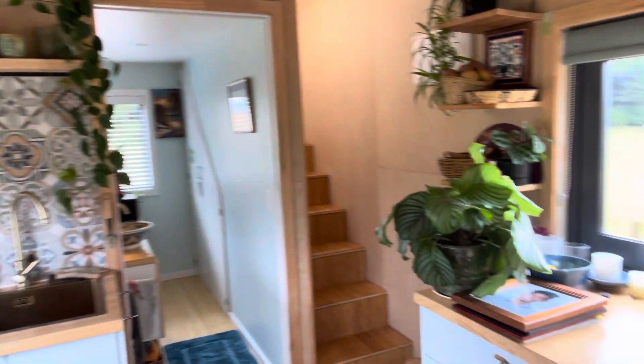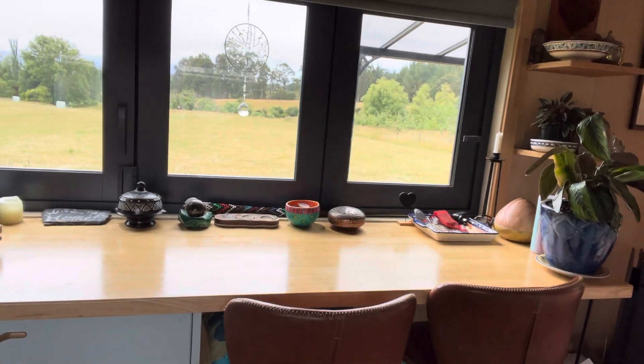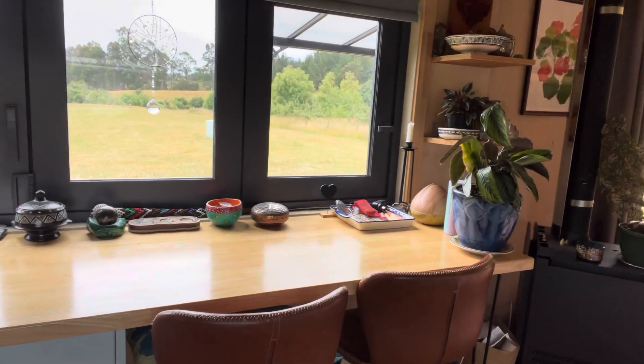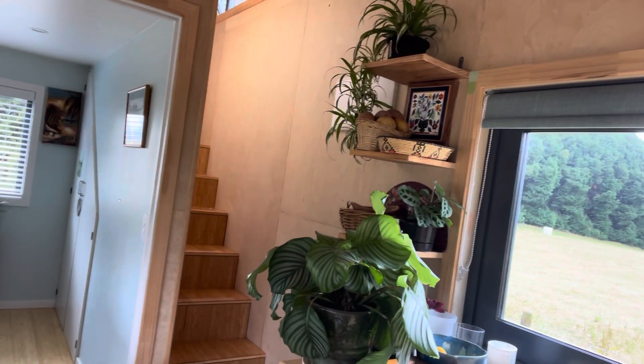On this side of the kitchen we have beautiful views out the front — you can sit here with guests eating dinner. And that direction leads up to the spare bedroom.